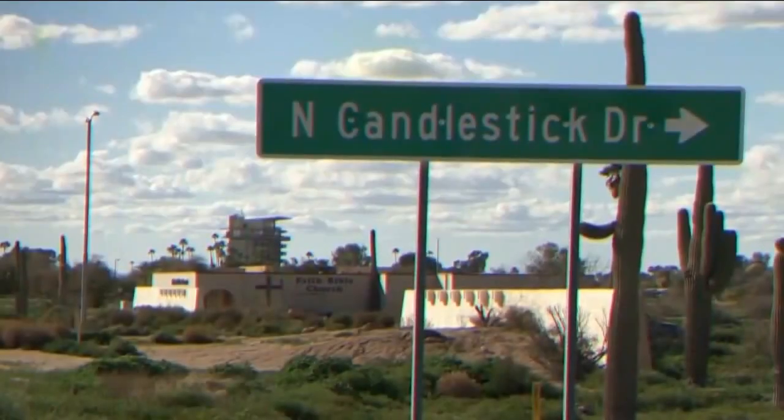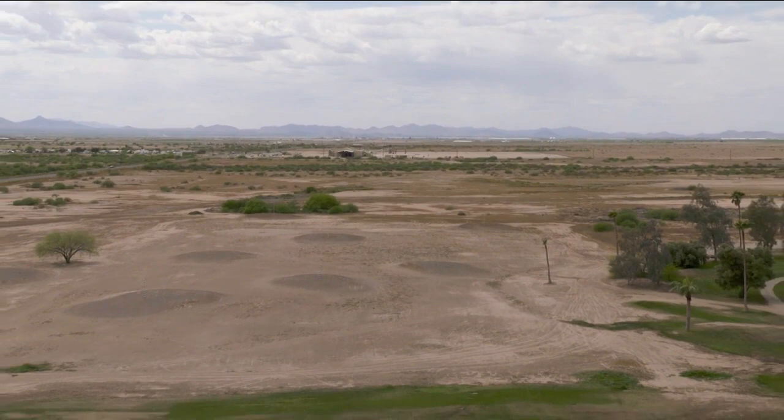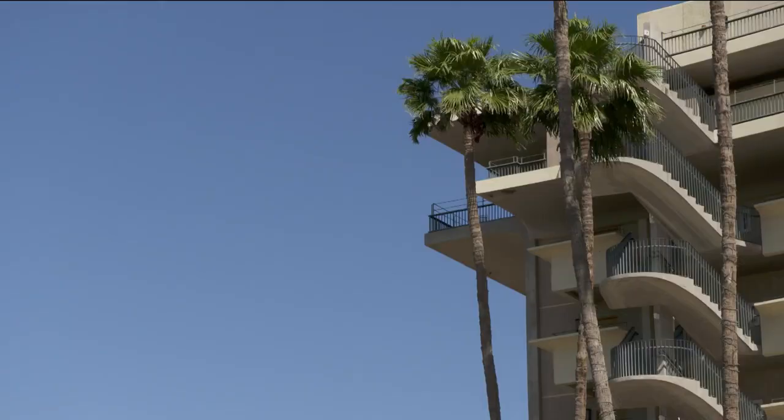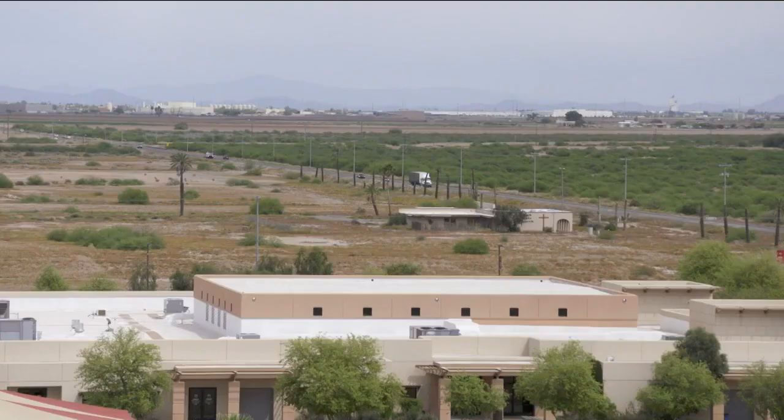The street may be named North Candlestick Drive, but we are clearly not in San Francisco. We're out in the middle of nowhere, five miles from the city of Casa Grande, 45 minutes from Phoenix, an hour from Tucson. A high-rise hotel reminiscent of 1960s Las Vegas, built smack dab in the middle of the desert.